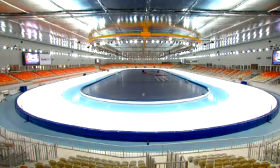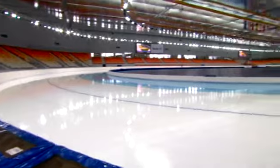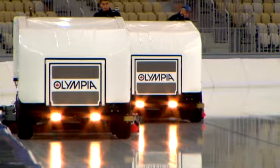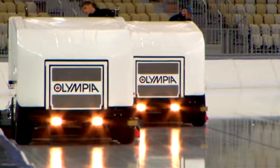Adler Arena will host long track speed skating. Conditions inside the venue self-adjust so the surface remains constant. If anything goes wrong, we'll still be able to hold the competition and continue — we can really smooth out the difference in moisture and temperature, but mostly it's the moisture.